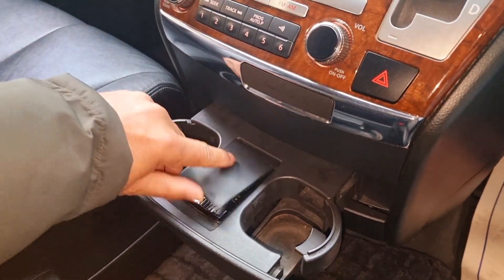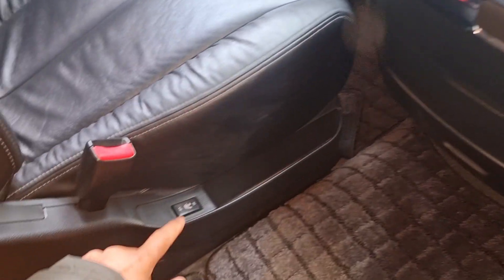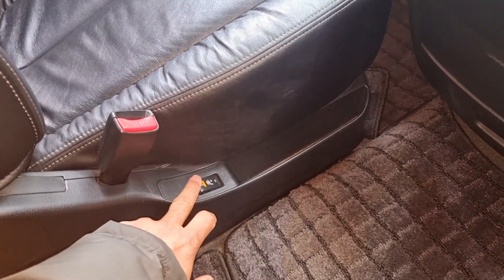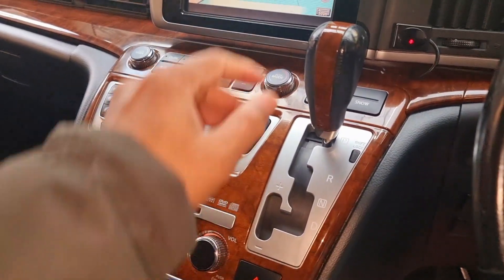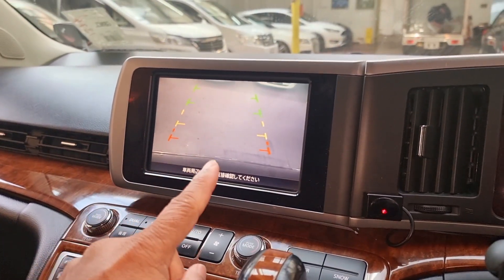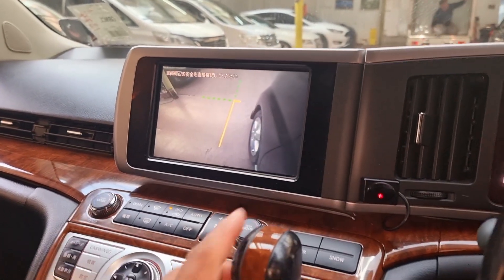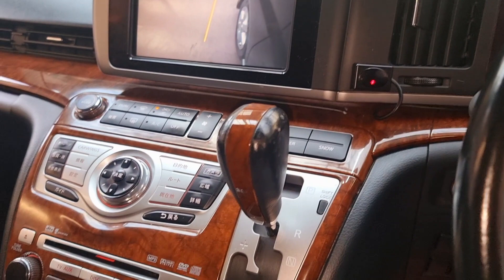Let me just show you the cup holders. This is a non-smoker and pet-free car. Driver and passenger have heated seats. As soon as we go into reverse, the reverse camera turns up — and you can see the side camera on the left-hand side as well. There's also snow mode, power mode, and an extra mode there.